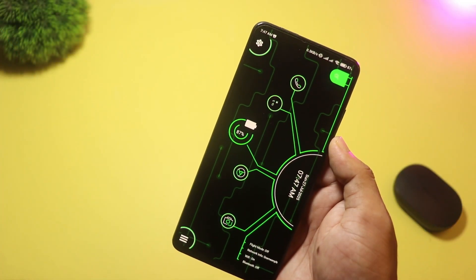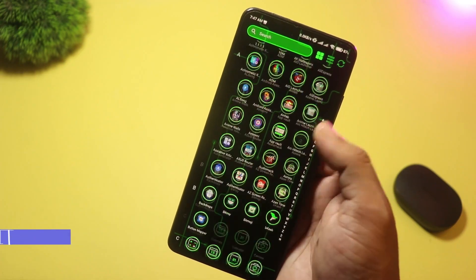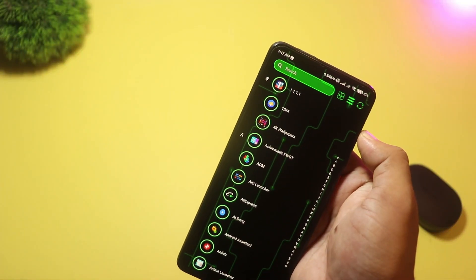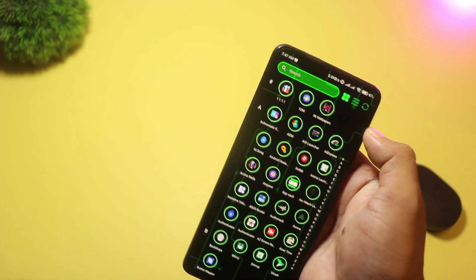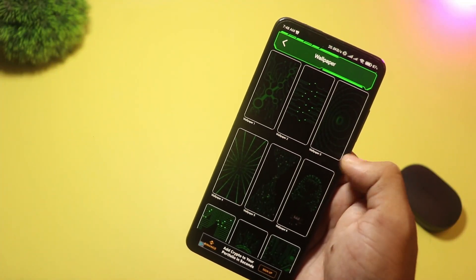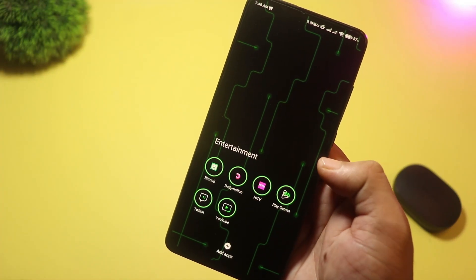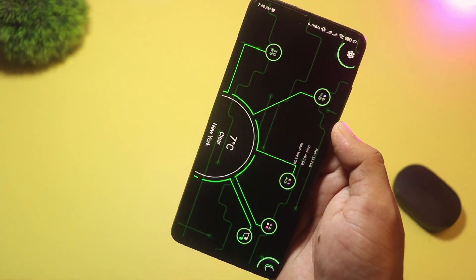At number four we have Curve High-Tech Launcher. It gives you a sleek, futuristic look without any extra bloat. Its curved edge wallpapers adjust as you scroll, creating a smooth visual flow. You also get built-in app lock to secure any app you choose, Hide App to keep private apps out of sight, and quick access widgets for the clock, weather, and battery. With a variety of color themes and folder designs, this launcher offers a clean, sci-fi feel that runs fast and smooth.